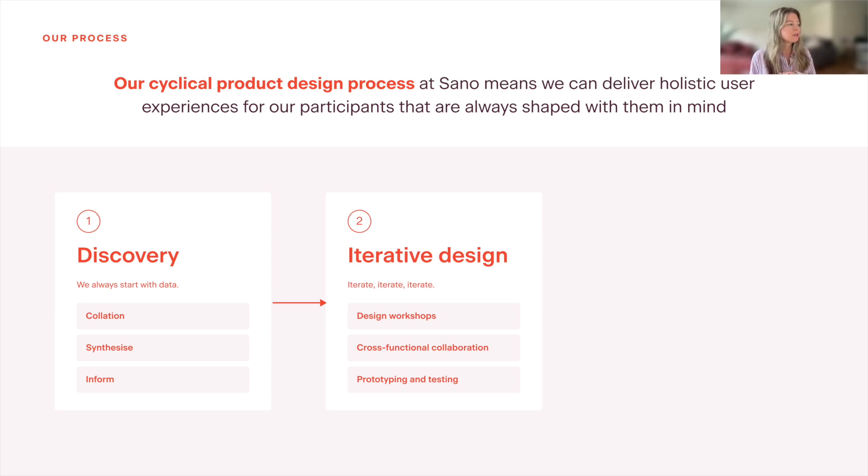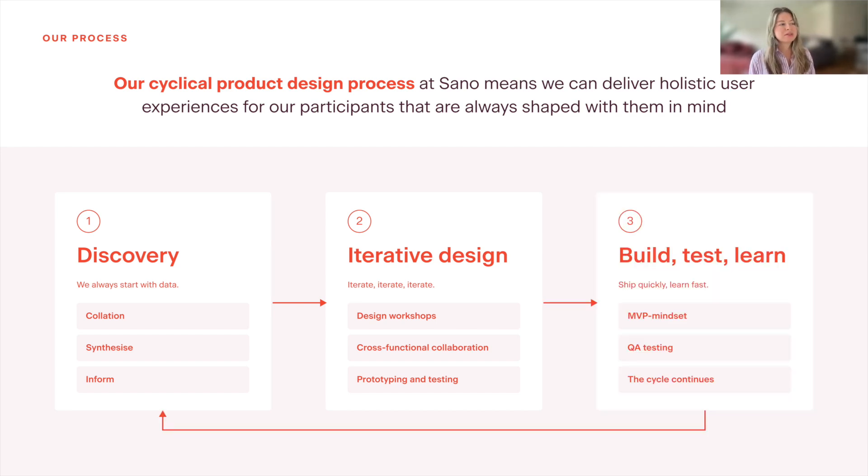As part of the iterative design process, we are constantly prototyping and testing before we even get into the build stage, so that we're making sure that we're not missing anything key and we always have patient-centric design at front of mind. The last part of the process is moving into build, test, and learn. We like to ship quickly so that we can learn quickly, adopting an MVP mindset — what can we get out quickest that has the most impact for our users? All our designs go through quality assurance testing to make sure everything's robust. Once it's live and out in the world, we make sure that we are doing data collation again, so that it all feeds back into the discovery phase of the next piece of work.